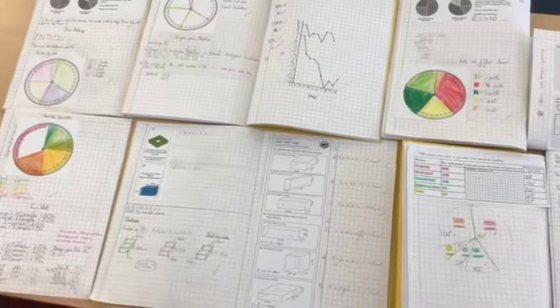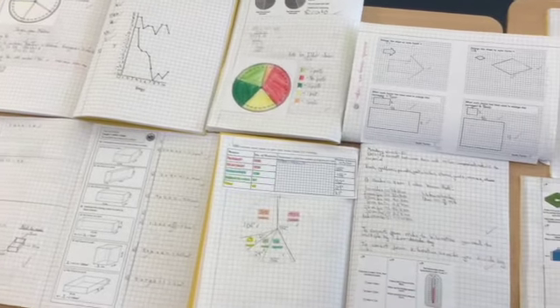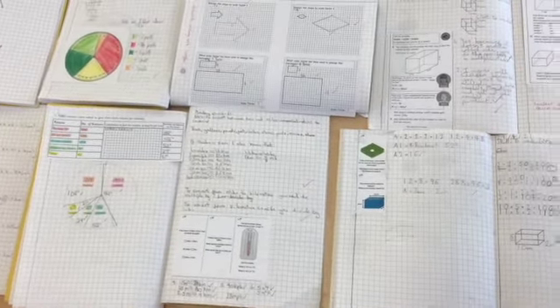Some of the topics we have covered in maths has included work on scaling, calculating volume, interpreting data, and representing data in pie charts and conversion graphs.